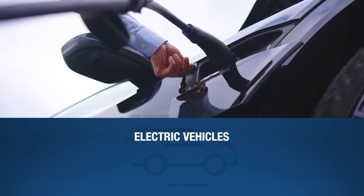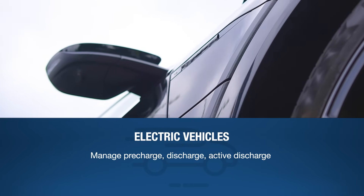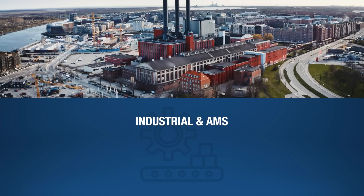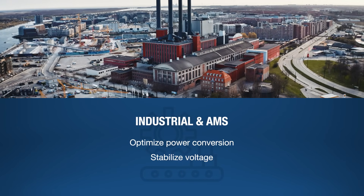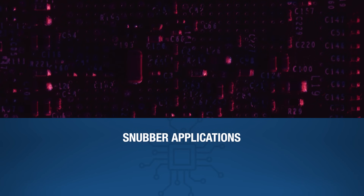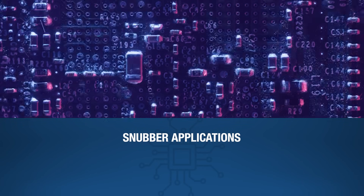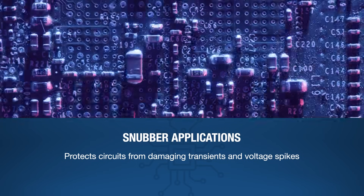In electric vehicles, they manage pre-charge, discharge, and active discharge for safe, efficient energy flow. In industrial and AMS applications, they optimize power conversion, stabilize voltage, and reduce noise. The reliability and high power capacity also make them ideal for snubber applications, protecting circuits from damaging transients and voltage spikes.